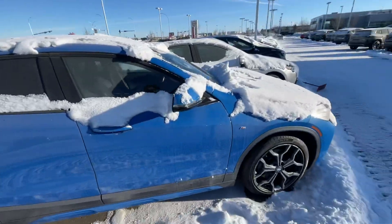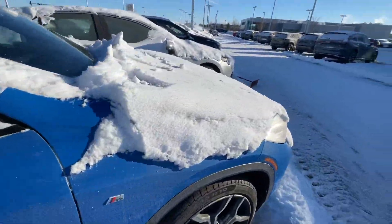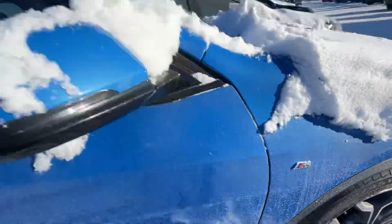We're just three minutes away from the Edmonton International Airport. Let's take a look at this together. You have your beautiful blue color on the X2. Look at that M badge right there.